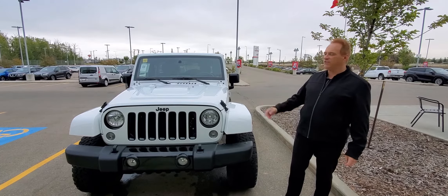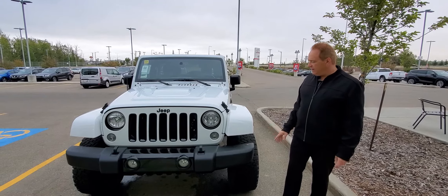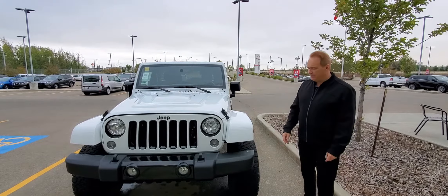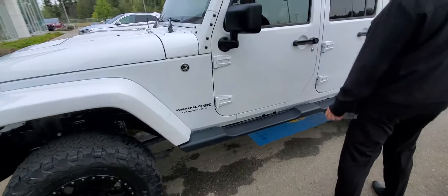V6 power under the hood, of course a 4x4, so it's trail rated. Really, really nice. A lot of nice additional features and customizations have been put into this vehicle, and it looks really, really sharp. Taking a look at these huge wheels with the rims — we've got the side step bars on this one here.